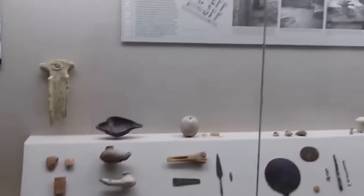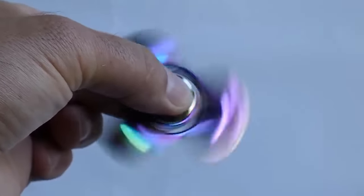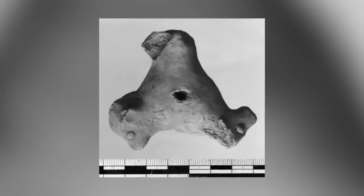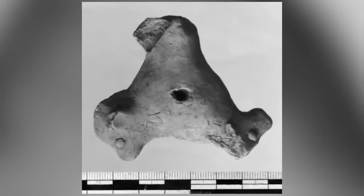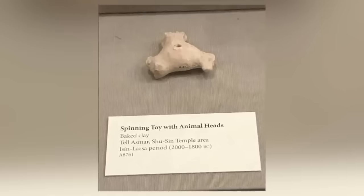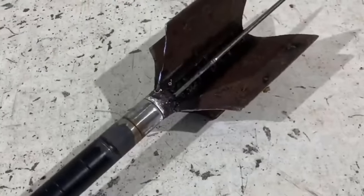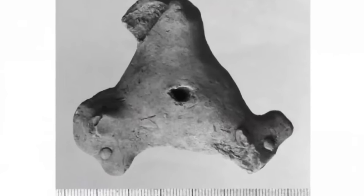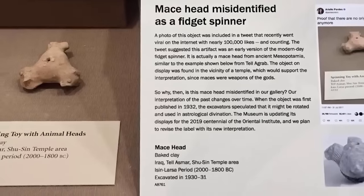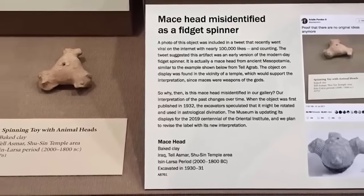When the 3,800-year-old artifact was first put on display in the Oriental Institute of the University of Chicago, experts thought it was a spinning toy made of baked clay. Today, though, the museum's experts think it was probably the head of a mace. The artifact was first found in the vicinity of a temple, which supports the idea of it being a mace, because the ancient Mesopotamians thought maces were the weapons of the gods. The weathered remains of carved animal heads can be seen on its sides, which is again consistent with the design of ancient maces. It's still a fascinating object, but it's not a fidget spinner.